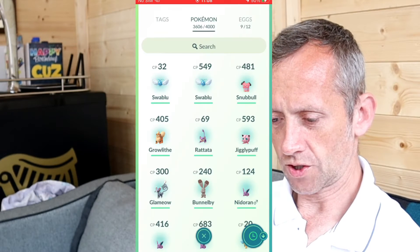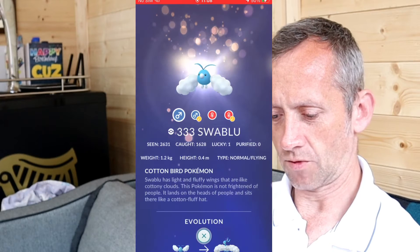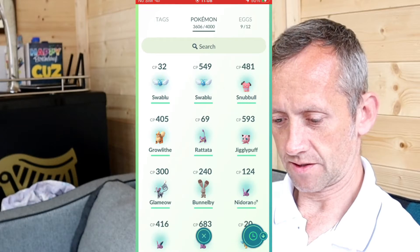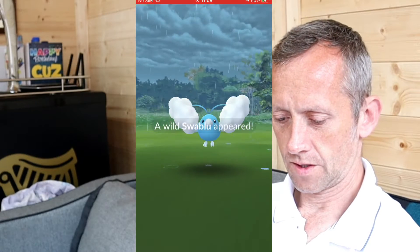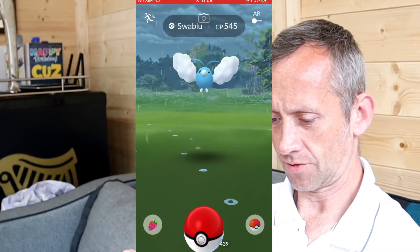Going to recent, then to the Pokédex. I've seen 2,631 and caught 1,628 Swablu. Let me find the right entry — there it is.